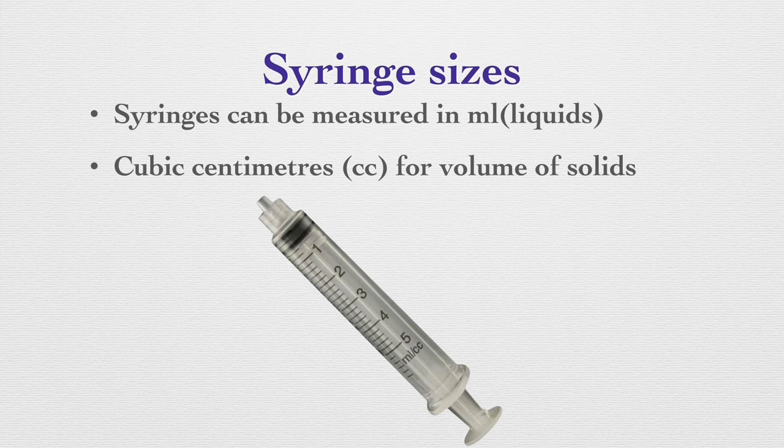Syringe sizes. Syringes can be measured in milliliters for liquids or cubic centimeters for volume. If we need to give an injection of 3 cc, then we need to select a syringe that holds exactly 3 cc or just a little more. If we use a syringe that can hold only 2 cc, we will have to inject more than once, using a brand new syringe and needle each time. So in order to give 3 cc of a drug, we can use a 5 cc syringe.